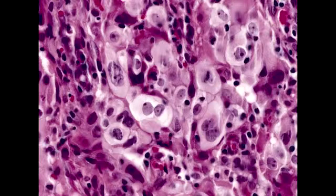What is large cell carcinoma of the lung? Large cell carcinoma of the lung is a highly anaplastic, undifferentiated tumor of the lung that arises peripherally in the epithelial cells of the lung.